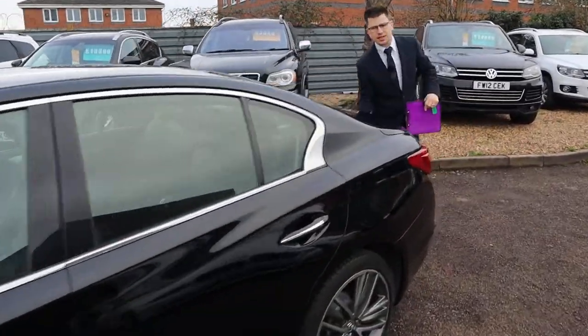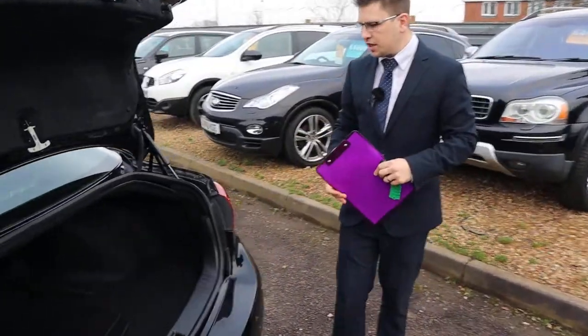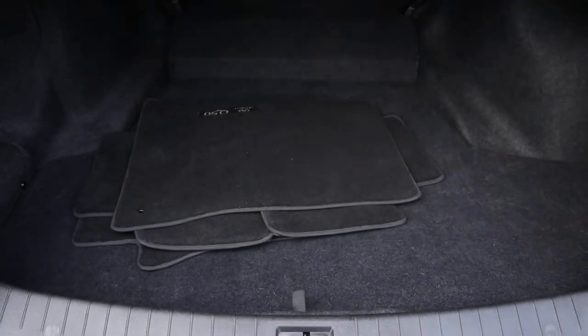You get a really good amount of space inside the boot. The floor mats are in place ready for you as well. Very deep boot.